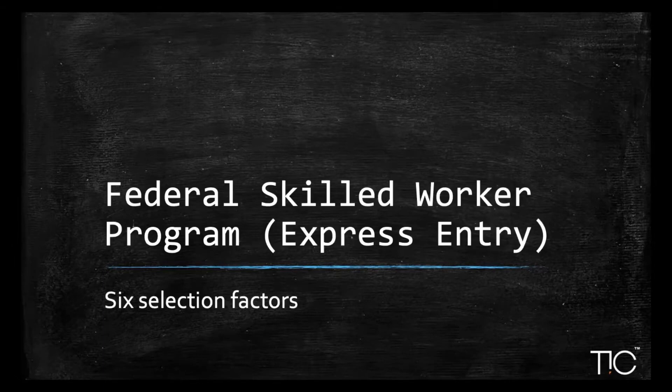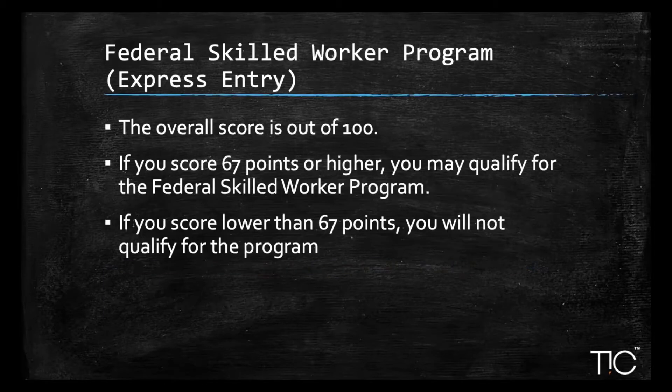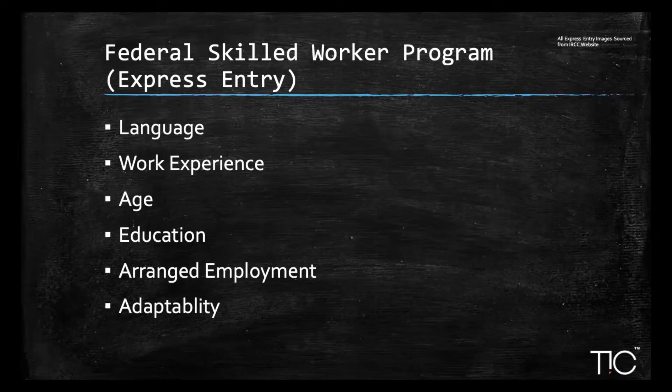The Federal Skilled Worker Program is determined by a selection of six factors. The overall score is 100, and if you score 67 points, you qualify and move on to the Comprehensive Ranking Score. If you score less than 67 points, you do not qualify for this program. The six factors are: language skills, work experience, age, education, arranged employment (a job offer from a Canadian company), and adaptability points.